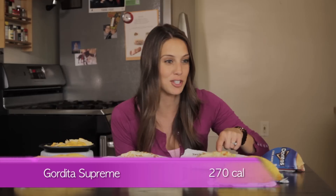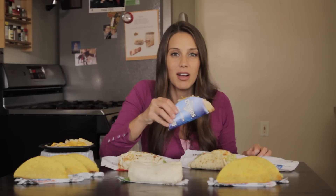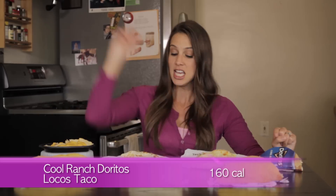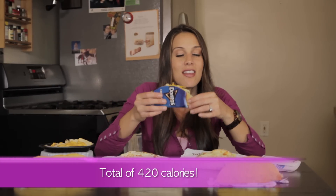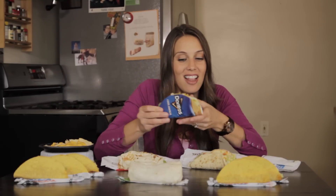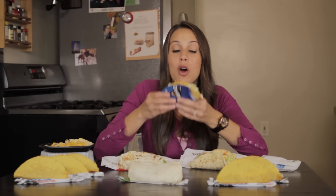I'm really excited about this next combination. The Gordita Supreme for 270 calories, plus the Cool Ranch Doritos Locos Taco — why is the name so long? Can we just call it a Doritos Taco? The Cool Ranch Doritos Locos Taco is only 160 calories, giving you a total of 420. Did you hear me right? Only 160 calories.